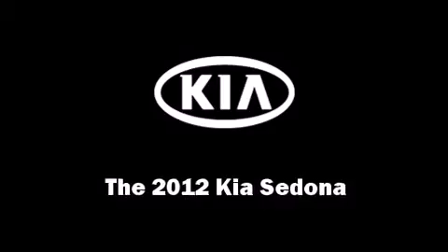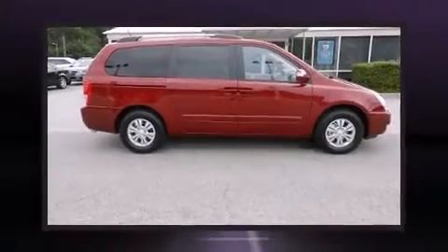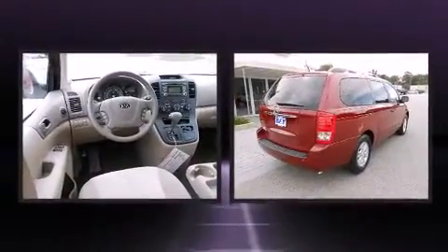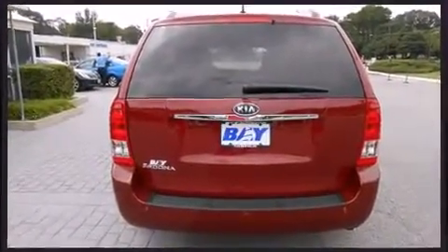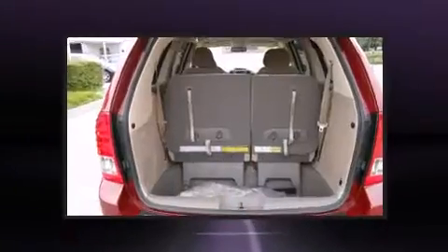Treat yourself to a test drive in the 2012 Kia Sedona. This seven-passenger van offers the latest in technological innovation and style. Smooth gear shifts are achieved thanks to the 3.5 liter six-cylinder engine, providing a spirited yet composed ride and drive.